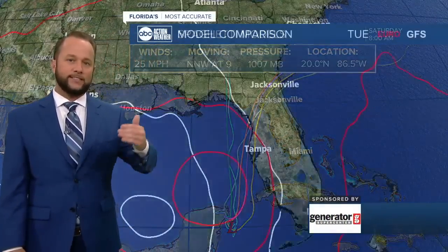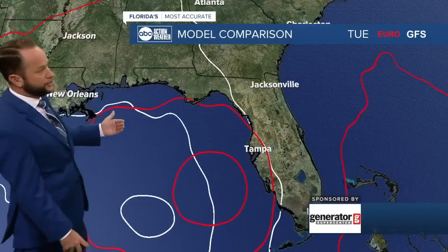I caution you when you look at this thinking it's going to our west. Remember with Hurricane Ian last year, most of the models kept it west and it moved well to the east of where those forecast models were going. So we have to track this day by day for you, and we'll continue to do so here from ABC Action News.